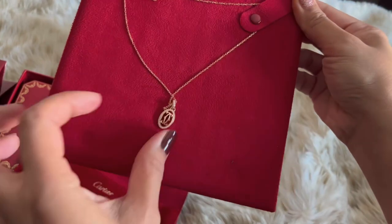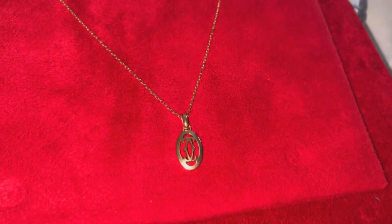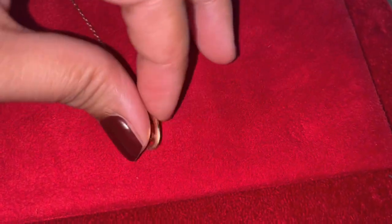This necklace is reversible, and that's what I like about it. It can be dressed down or dressed up depending on how you wear it. I usually wear mine with the diamonds facing out, as you can see here.